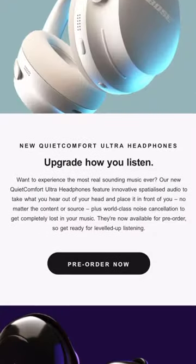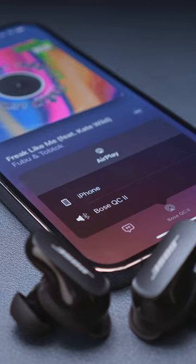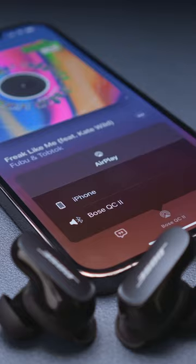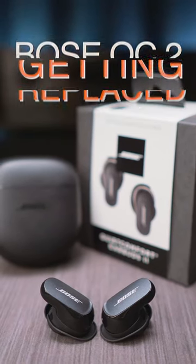Bose have just announced their new QuietComfort Ultra range of headphones and earbuds with immersive audio. What I find interesting is that the QuietComfort Mark II earbuds are getting a replacement already, after being on the market for only 12 months or so.